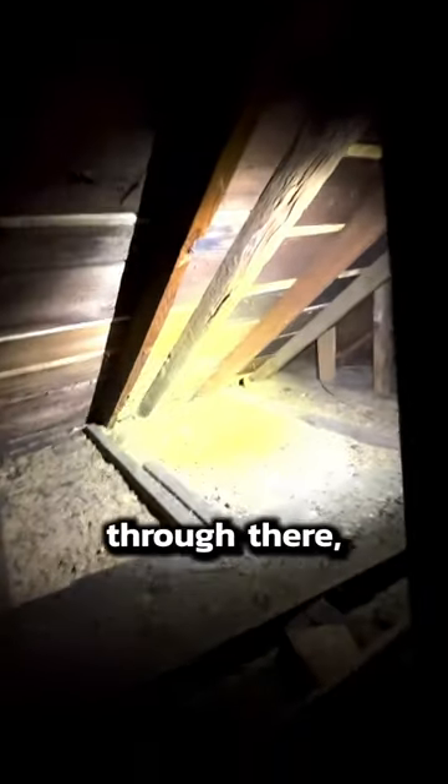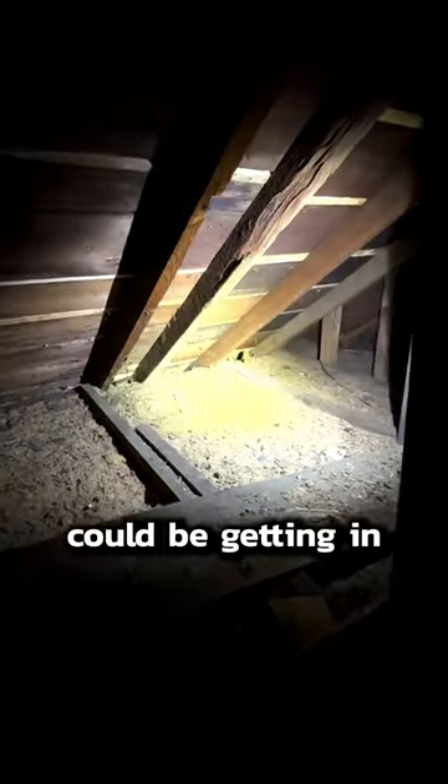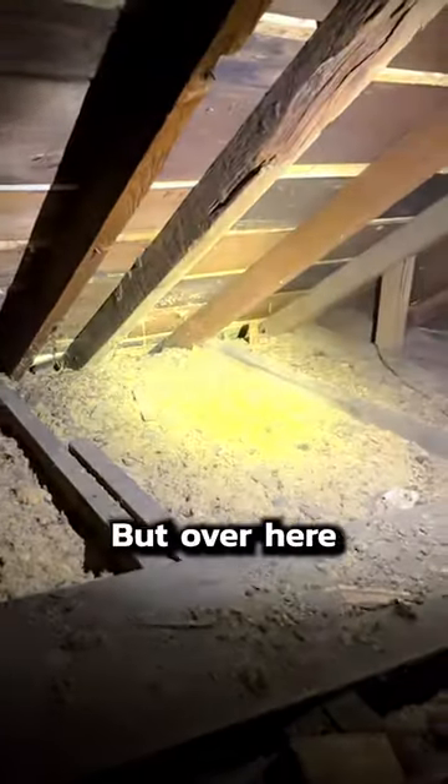It looks like the squirrels are getting in through there, and possibly the bats could be getting in through there too, because that is all walnut shells. But over in here is where I see the daylight. So I take my light away — okay, I see the daylight now.